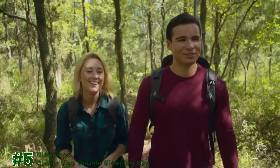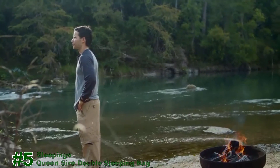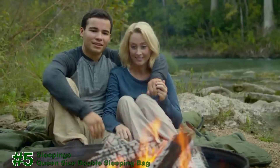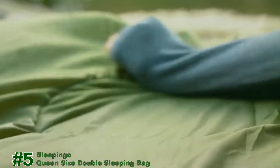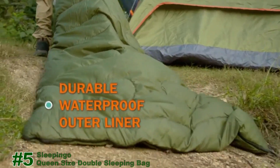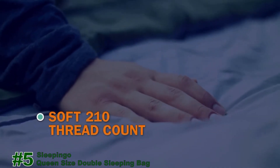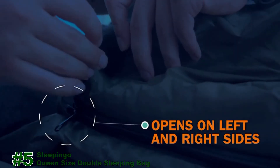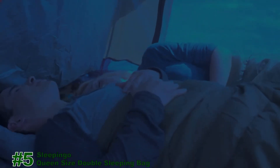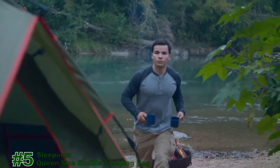When adventure calls, you'll be ready to take on any landscape, any climate. The durable outer liner is waterproof to keep you safe and snug. It's made from camping-grade polyester to last a lifetime, while the inner lining is silky soft for a good night's sleep. The Sleep N' Go double sleeping bag will keep you warm and comfy on any adventure.